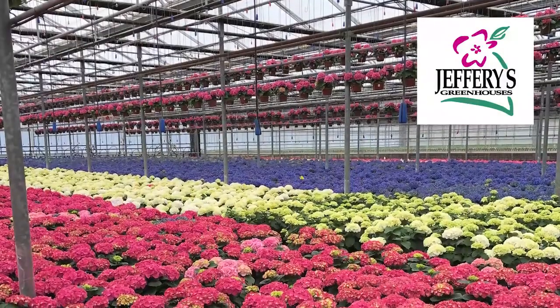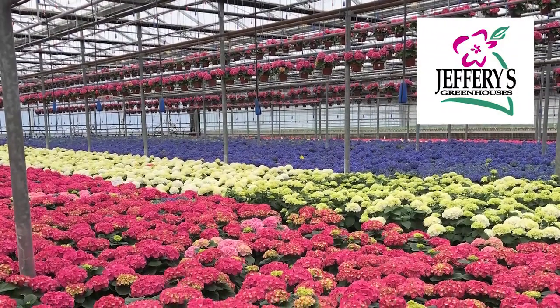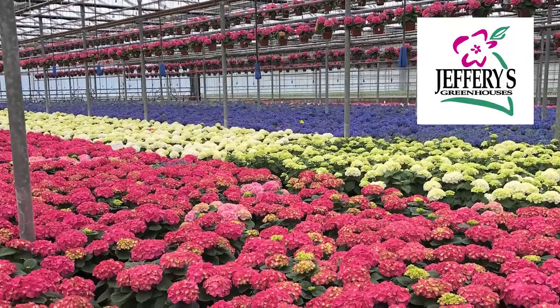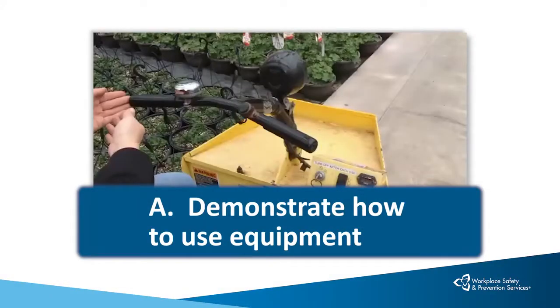Jefferies Greenhouses Incorporated in St. Catharines, Ontario, actively produces its own short training videos and has kindly agreed to let us use several of its videos here as examples. Let's begin with a brief segment from a video that demonstrates how to use a piece of equipment, in this case, an electric cart.